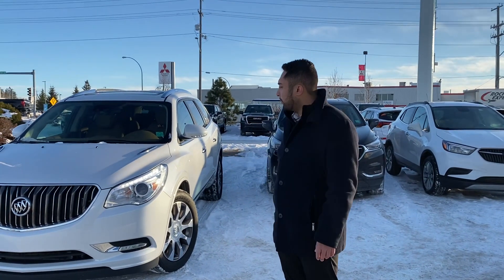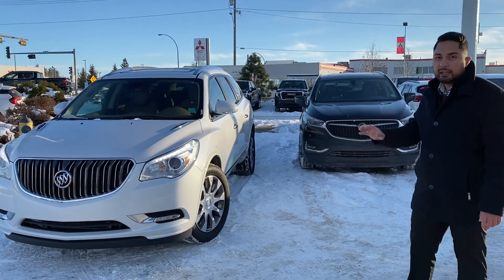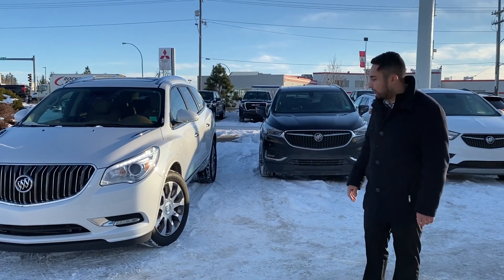Hi, my name is Jazz. I'm with Capital GMC. Today I'm here to show you this beautiful Buick Enclave. It is the Premier Edition. It's a white frost — absolutely stunning. It really sparkles in the sun. It's one of the nicest paint codes made by GM.